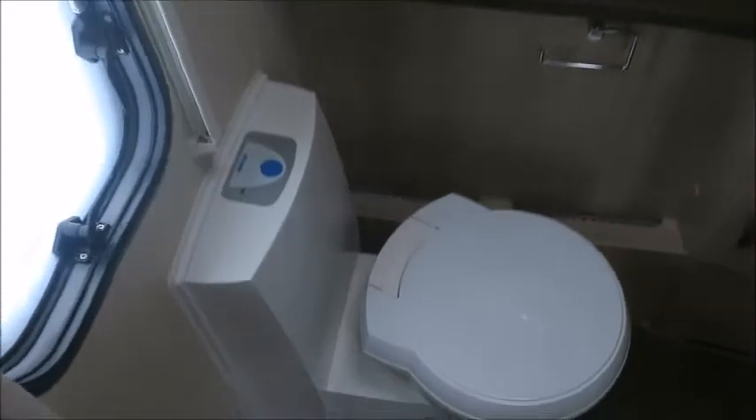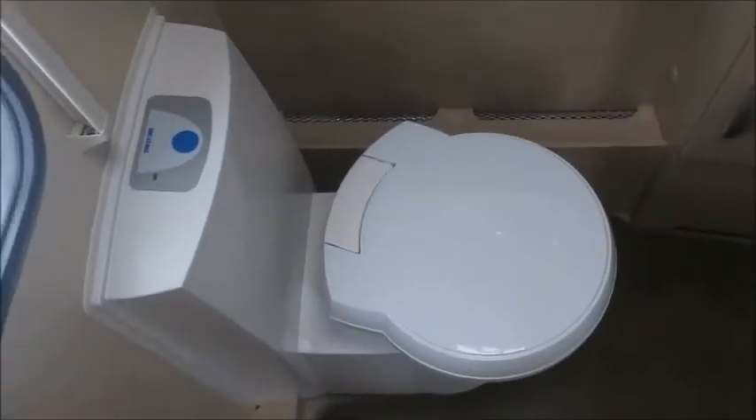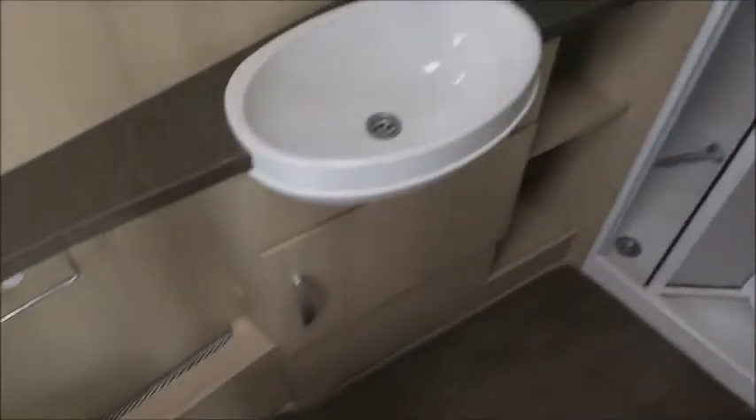A mirror, and lastly we've got our end washroom — a large end washroom this one — with a cassette toilet, wash basin, and a separate shower with a sliding door.